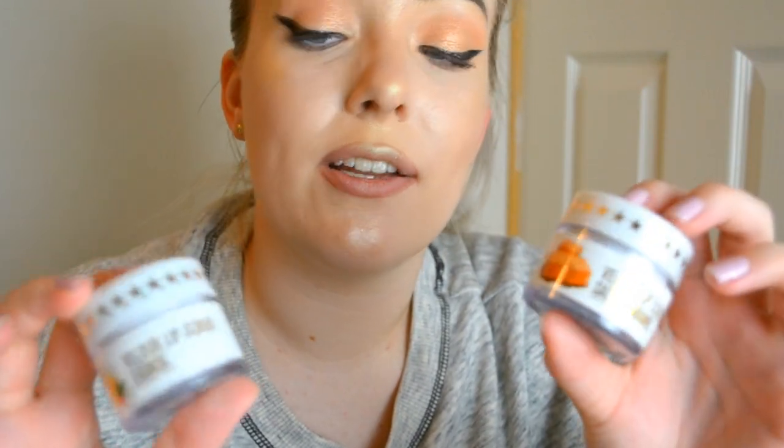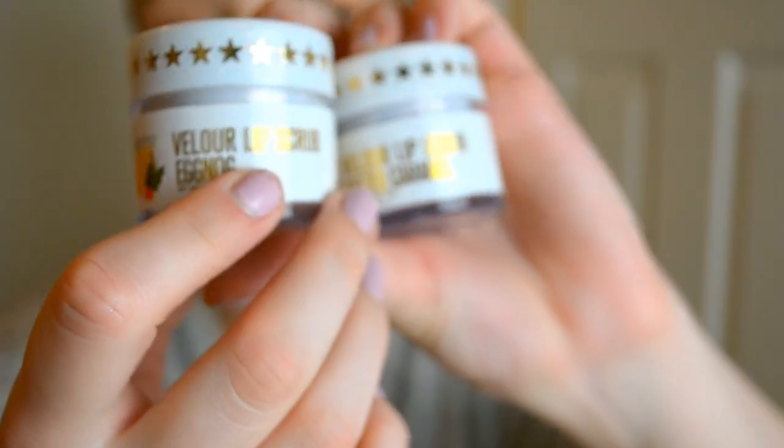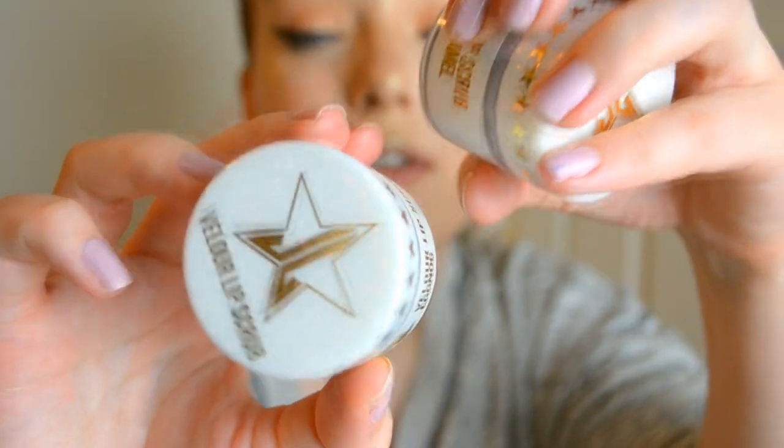So I got salted caramel, which looks like this. Can I just have a moment about the packaging? I don't know which is better - this year's or last year's. It's so good, they're gorgeous. I'm not sure if you can see all the glitters but hopefully you can.